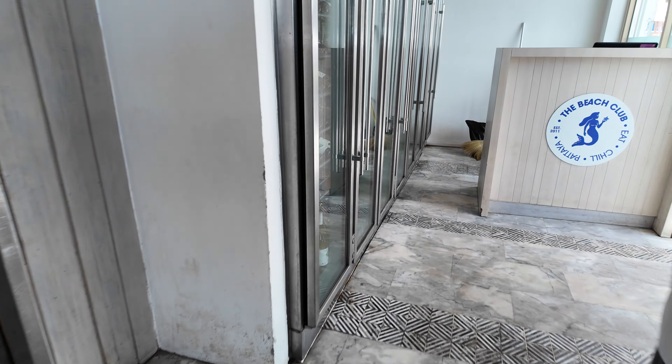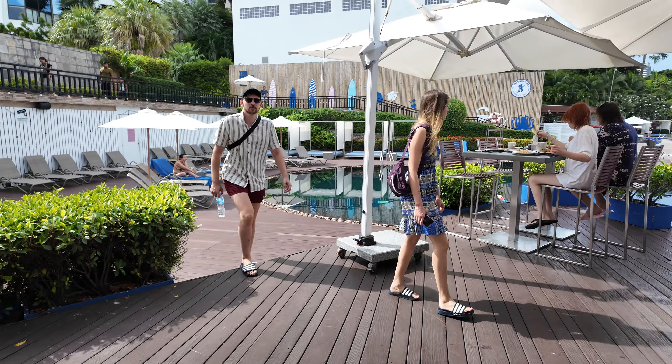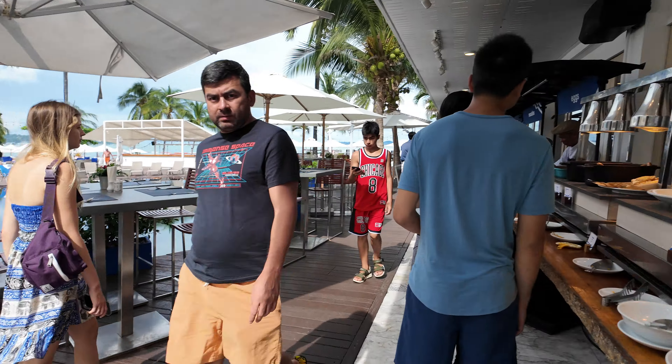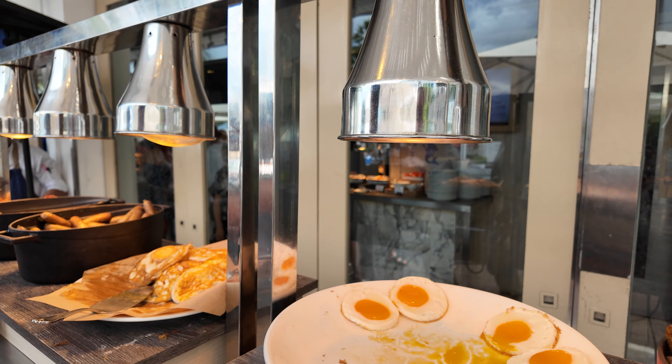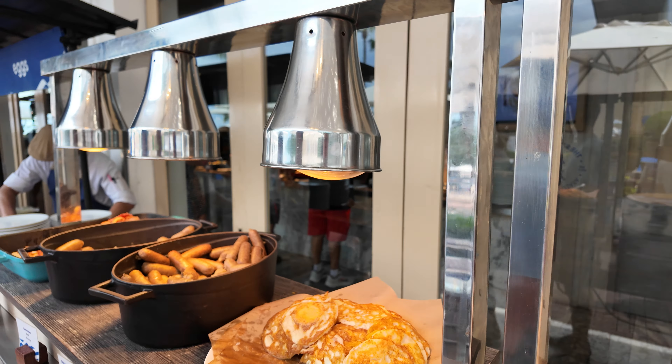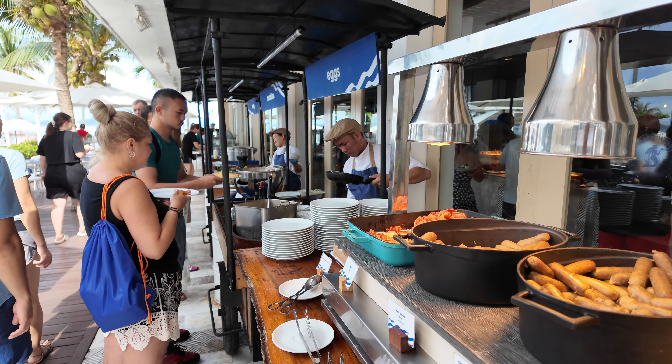Now let's head outside and have a look at what we've got. It's a nice day today. Out here there are sausages and you can see it's quite a big breakfast spread.